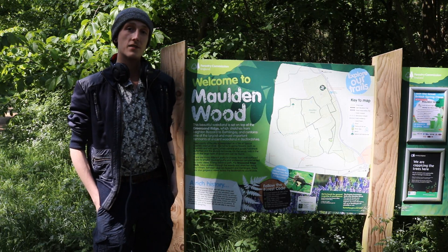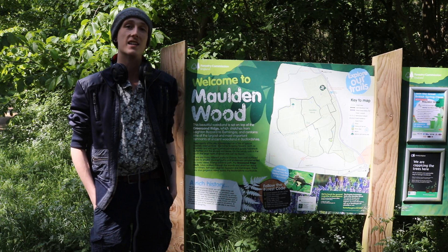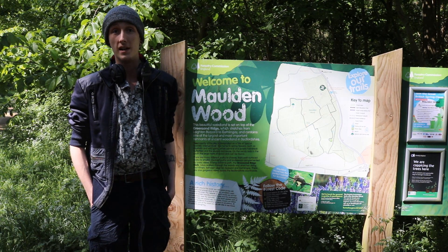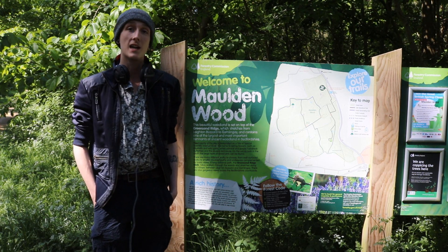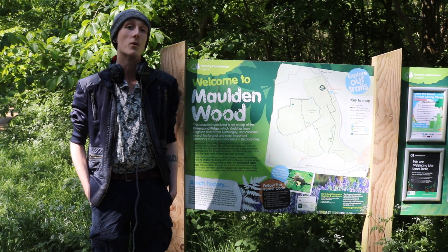We are here in Maulden Wood, a site of special scientific interest of around about 149 hectares in size and the largest remnants of ancient woodlands in Bedfordshire. There are a lot of interesting things that you can find in woodlands like this, so hopefully we're going to take the camera around, show you some of the sights and hopefully find some of the smaller, more interesting insects that we can along the way.